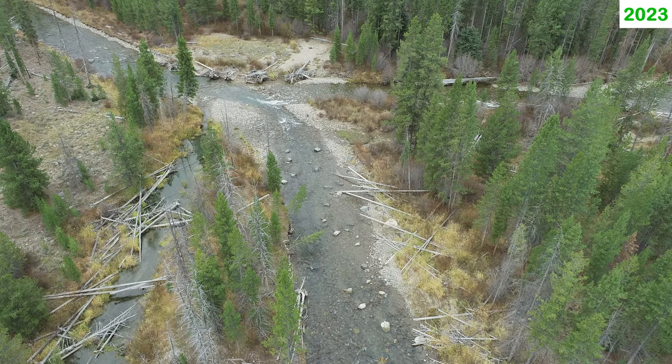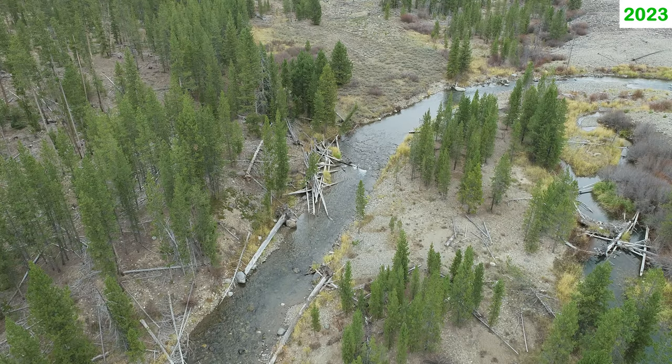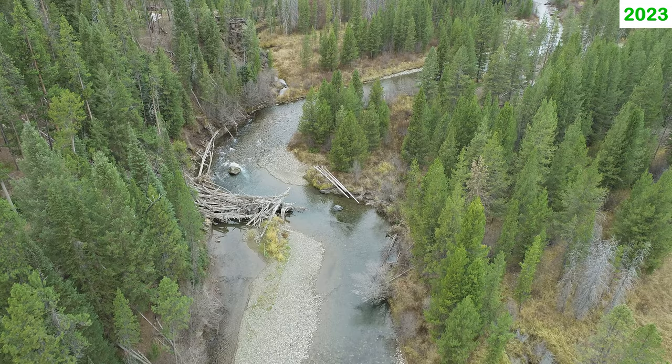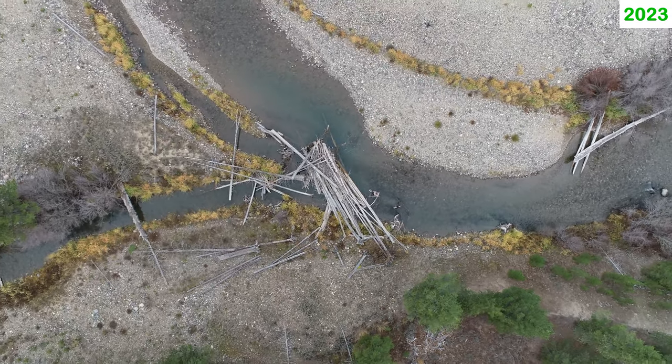Wood structures installed during restoration have persisted and even captured additional wood mobilized by high spring flows. This captured wood forms complex fish habitat in a way that's impossible for restoration to replicate.